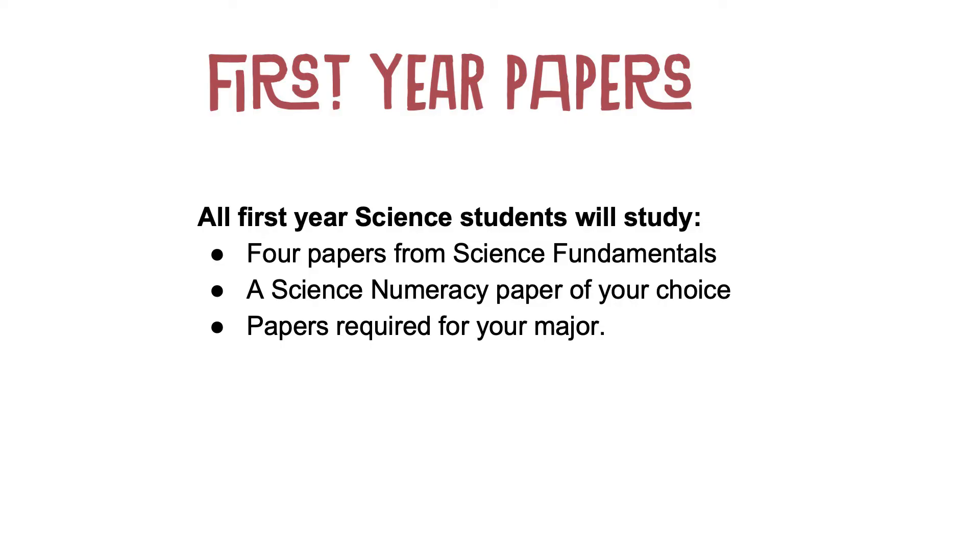The Bachelor of Science has three distinct elements designed to increase employability and support your progress through the degree: science fundamentals, work integrated learning, and numeracy skills papers. All first year science students will study four papers from science fundamentals — this could be anything from an introduction to aquaculture to chemical reactivity or climate change science.